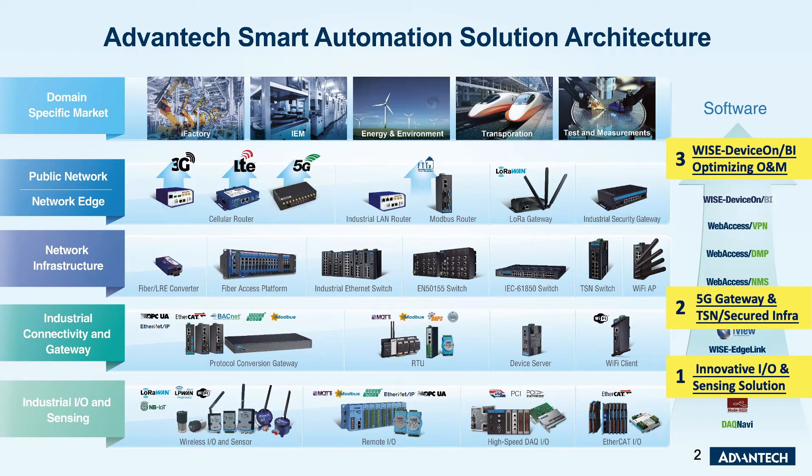Over the following slides I will highlight three key areas: innovative IO extension solutions, 5G gateway, TSN secure network infrastructure, and WISE-DeviceOn BI.